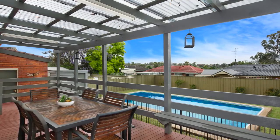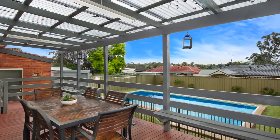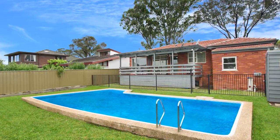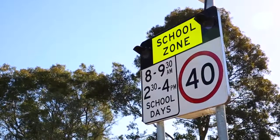The real wow factor, however, is located outside. The undercover alfresco area overlooks the in-ground swimming pool, making the warmer months a treat, being able to host family gatherings while watching the kids having fun.